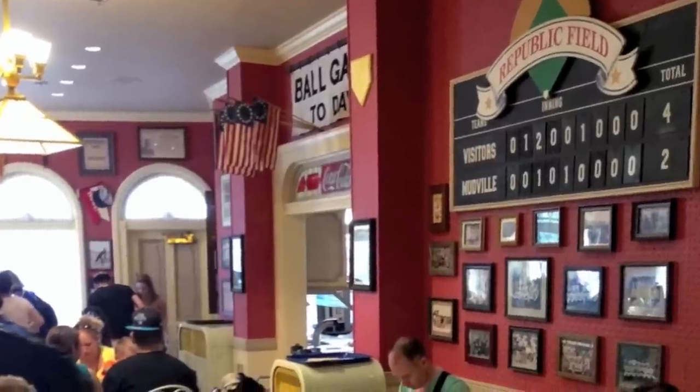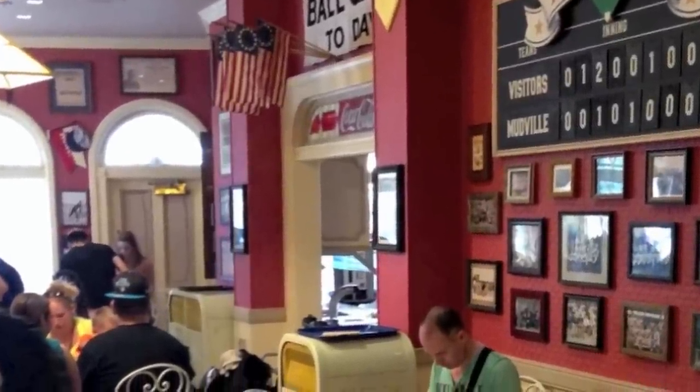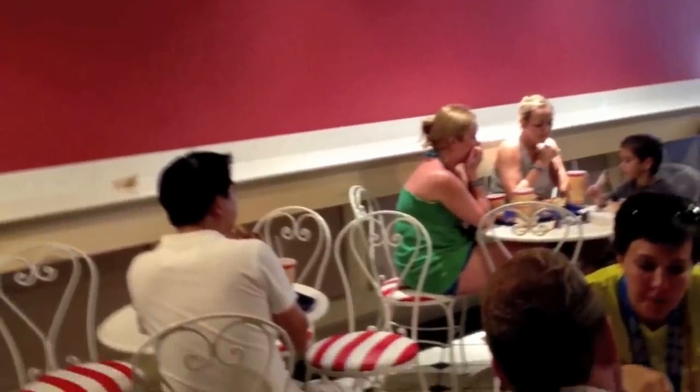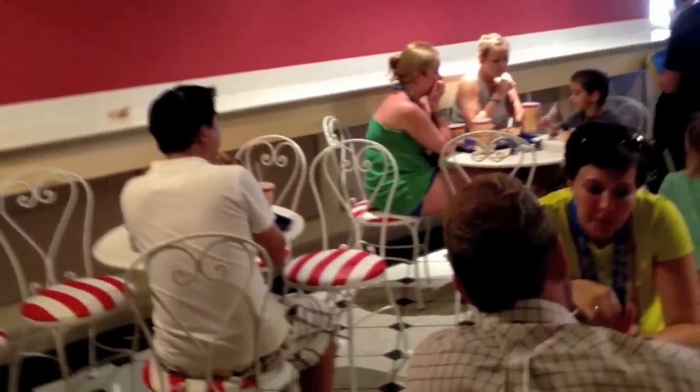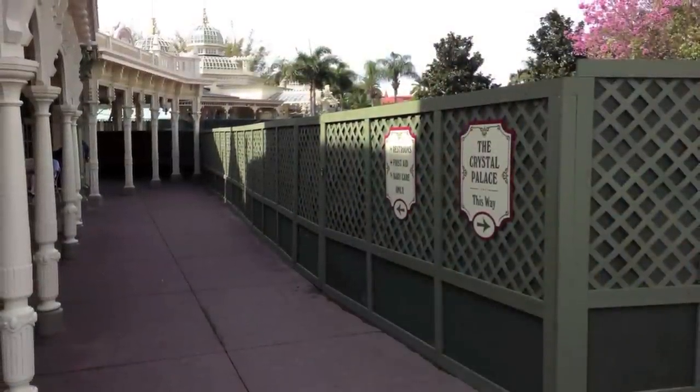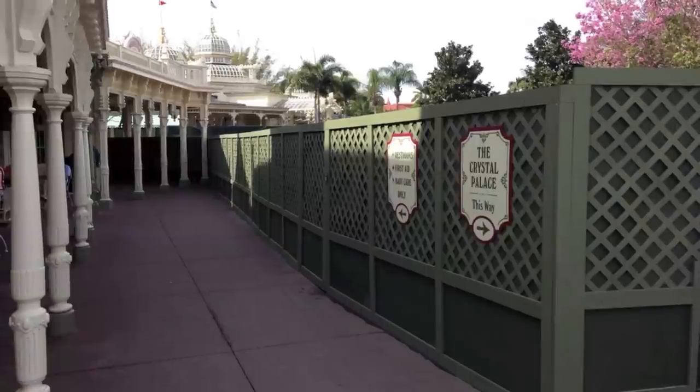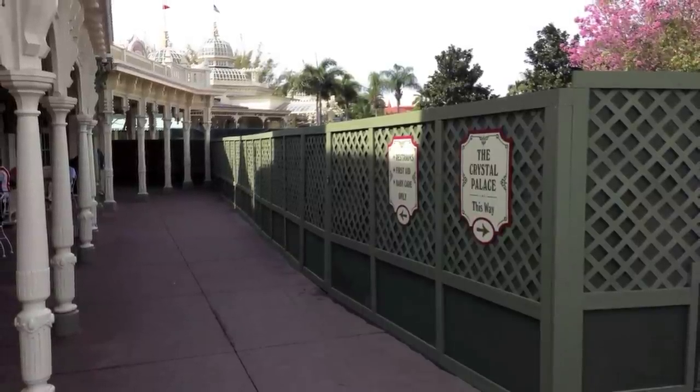The old door is still there where it used to exit — they haven't changed that at all. And where the TV used to be, it's just a blank red wall now. It looks like they'll probably hang something up there eventually. It's a very plain wall; they need to put something there to draw attention away from how boring it is. It should also be noted that at the time these photos were taken, the outside dining area was still walled off, so the inside of Casey's might still change in the near future.